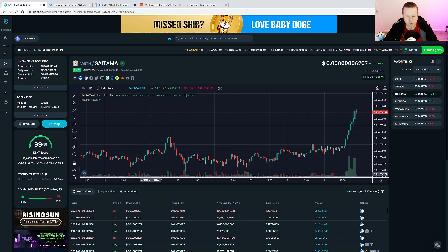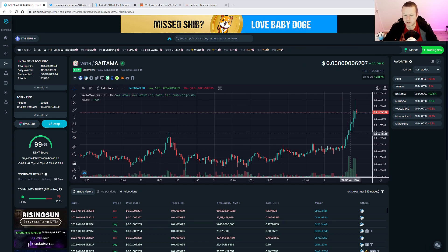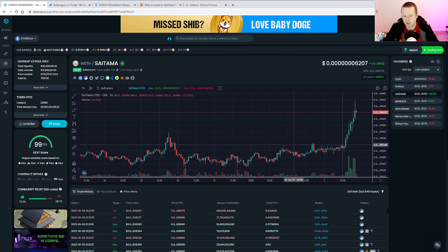Only a couple of hundred holders short and we are there at 300,000. Some pretty big sell-offs — it's an 11.6 ETH sell-off and we still haven't dropped below the 6s. It's not really having a big impact because the market cap is so big right now, so it looks really good.